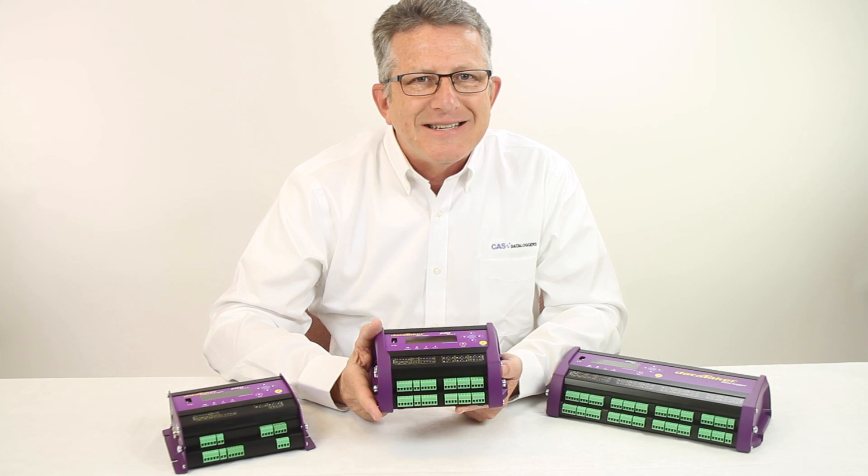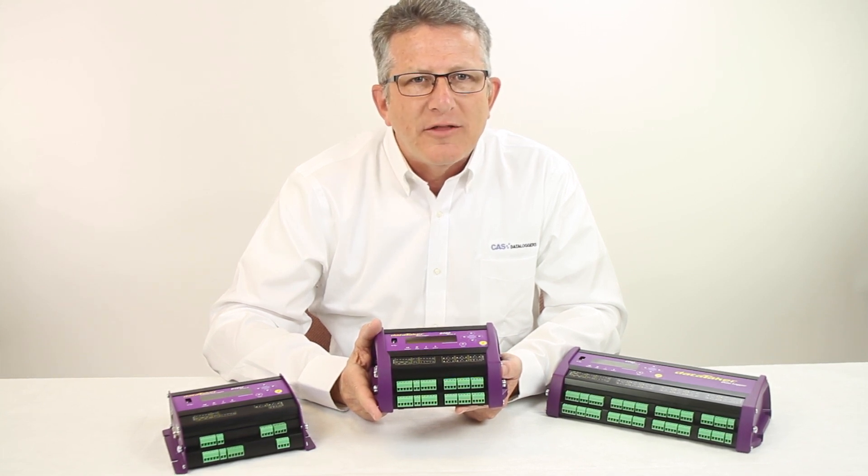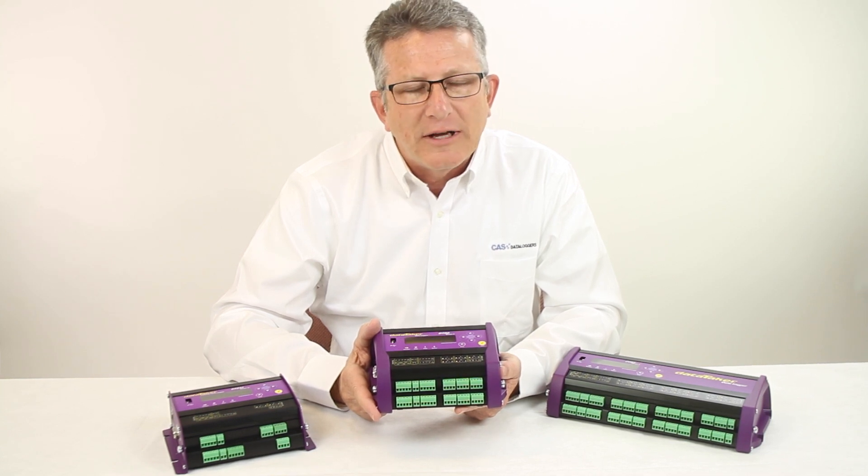Give us a call at CAS Dataloggers. Our experienced application engineers are ready to advise you on the best solution for your specific application. Call us for an online demo to see how you can benefit from these easy-to-use and powerful datalogging systems.